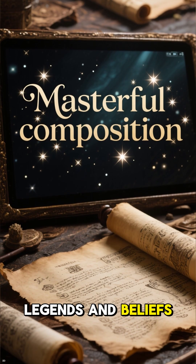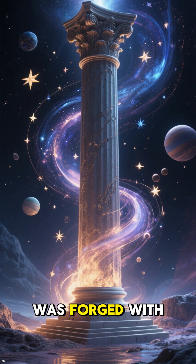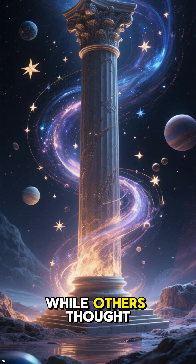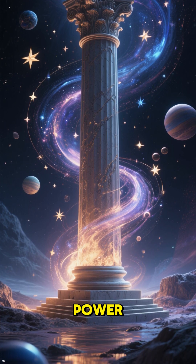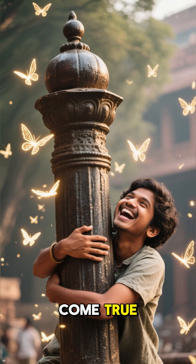The pillar's unusual endurance led to myths and legends. Some believed it was forged with divine metals, while others thought it marked the spot of cosmic power. A local legend even said that if you could hug the pillar with your arms around it, your wish would come true.